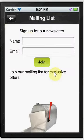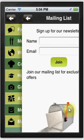We also have a mailing list so they can sign up for your newsletter, and it will prompt them to sign up for your newsletter once they download your app.